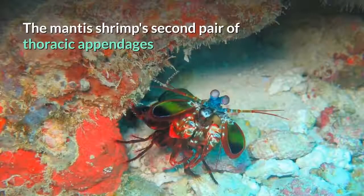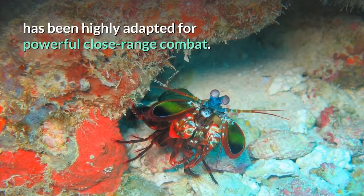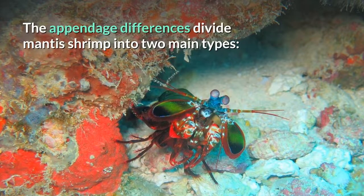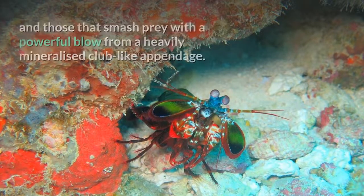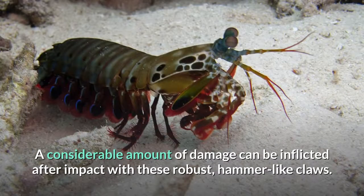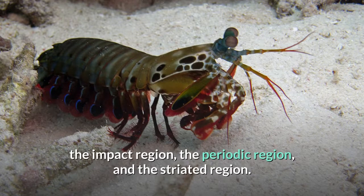The mantis shrimp's second pair of thoracic appendages has been highly adapted for powerful close-range combat. The appendage differences divide mantis shrimp into two main types: those that hunt by impaling their prey with spear-like structures and those that smash prey with a powerful blow from a heavily mineralized club-like appendage. A considerable amount of damage can be inflicted after impact with these robust, hammer-like claws. This club is further divided into three subregions: the impact region, the periodic region, and the striated region.